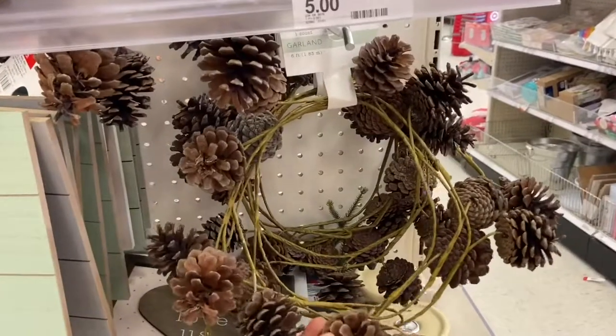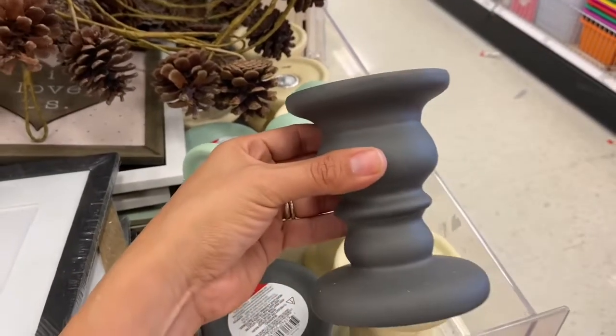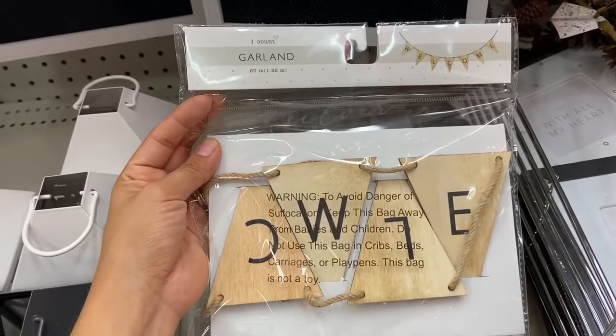This garland is also really pretty and it's just five dollars. These ceramic vases are just three dollars — I'm loving all the pastel colors, especially the white and mint green. Target also has these really nice wooden banners — this one says 'Welcome' and it's only three dollars.